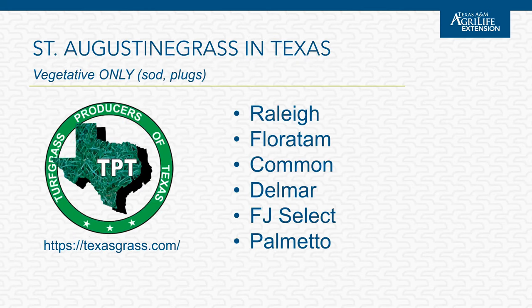Here in Texas, the primary commercially available varieties of St. Augustine are: Raleigh, popular in North Texas for cold tolerance and gray leaf spot resistance; Floratam, with improved drought tolerance and attractive reddish purple stems or stolons; common St. Augustine; Del Mar with improved cold tolerance; FJ Select; and Palmetto, really popular around the Houston area for improved shade tolerance. Remember, St. Augustine is vegetative only — you can only plant it as sod or plugs, not seed.